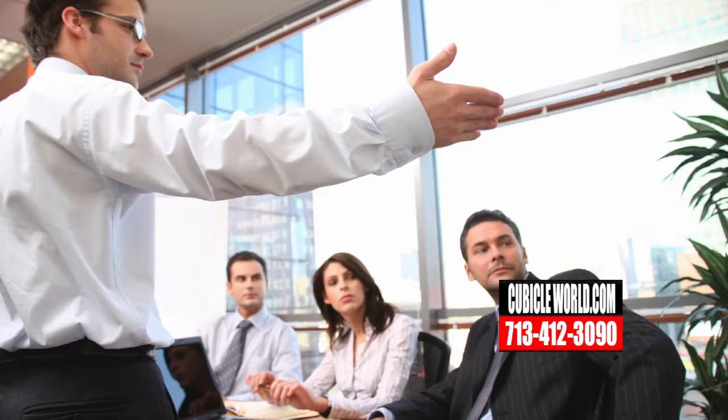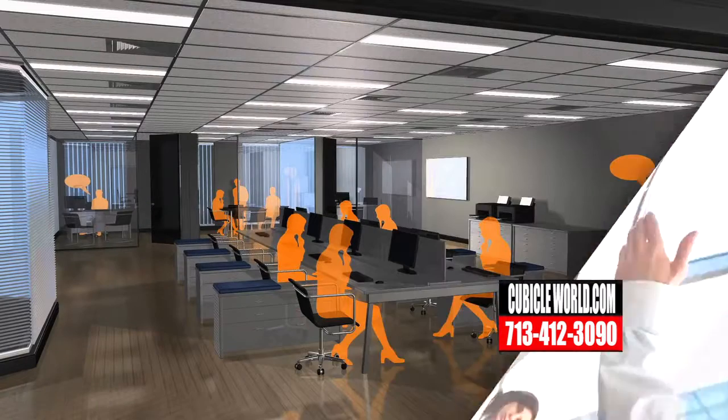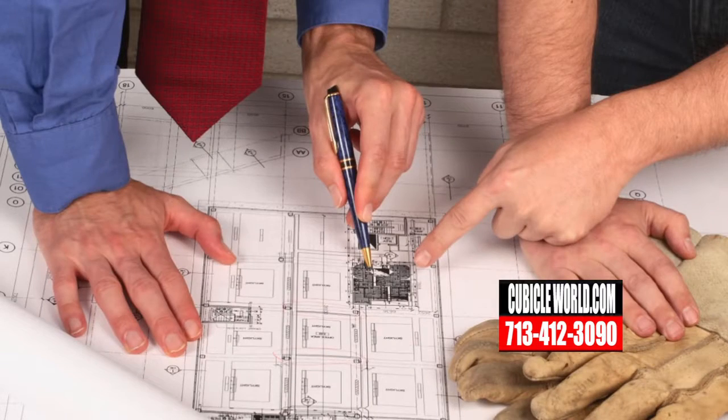When a customer buys an office with cubicles already included but doesn't know what to do, do you offer any type of consultation to help them design the space? Yes, we'll come out and do a site visit, a consultation, and space planning which includes a CAD design. We'll also do price proposals, and all of those are no-charge services for any client we do work for.